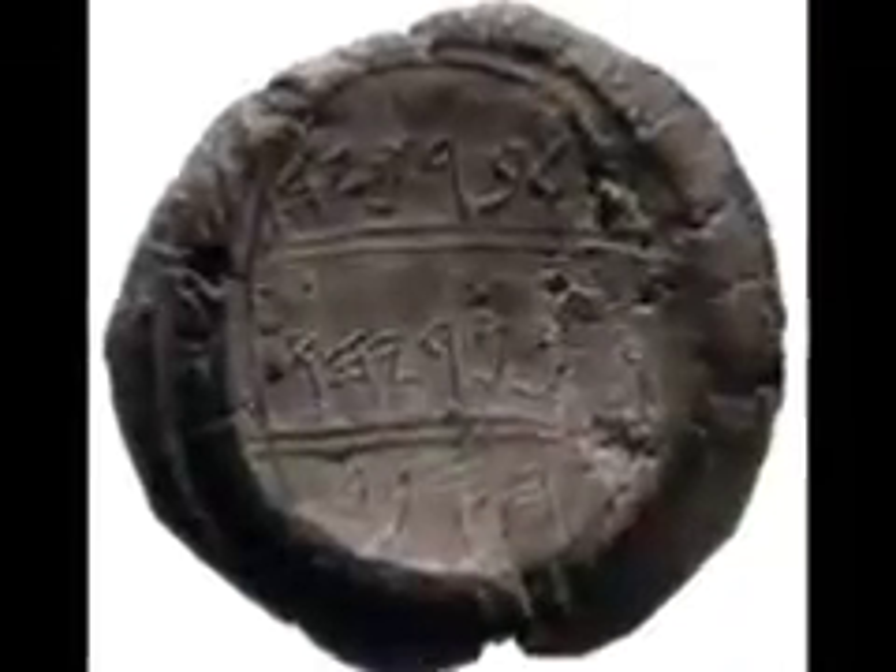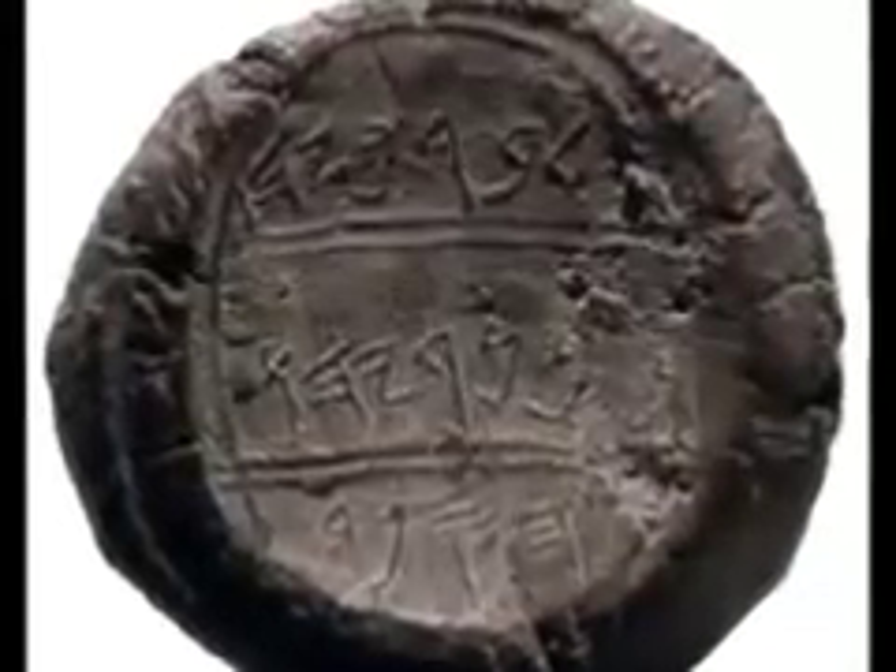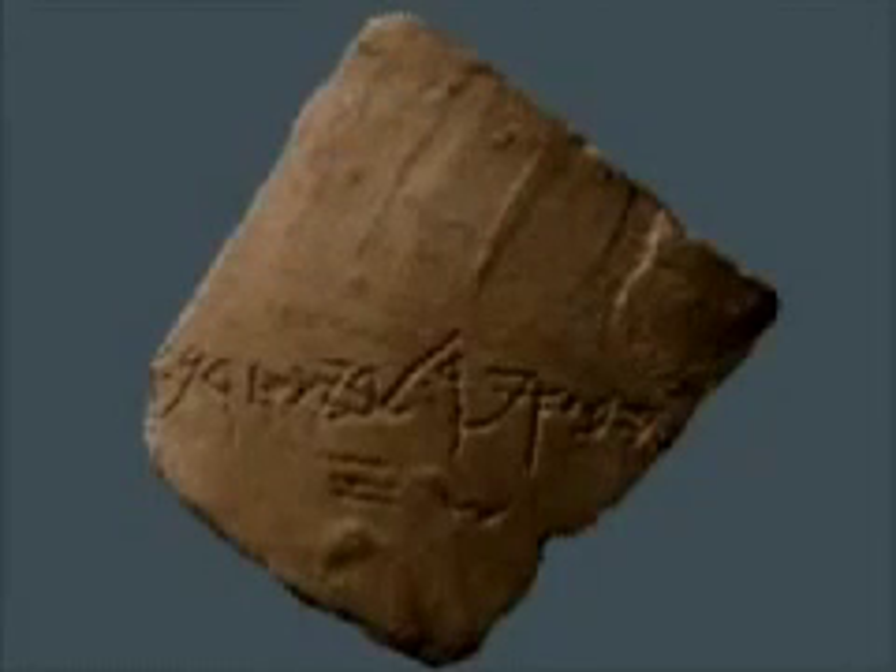This writing evolved into Paleo-Hebrew script. The use of Paleo-Hebrew script continued until the destruction of the first temple by the Babylonians in 586 BCE.